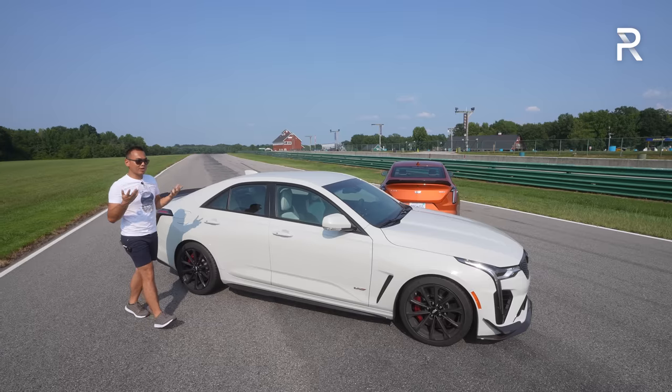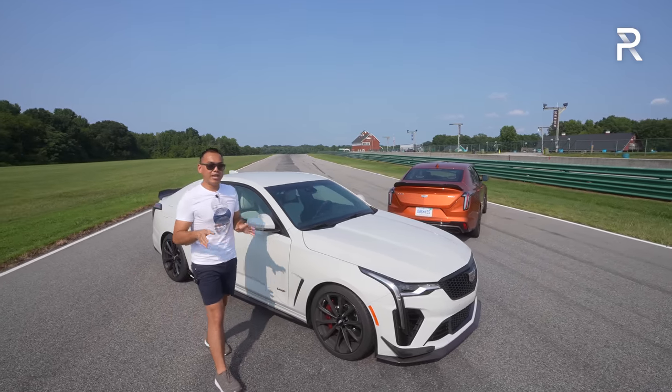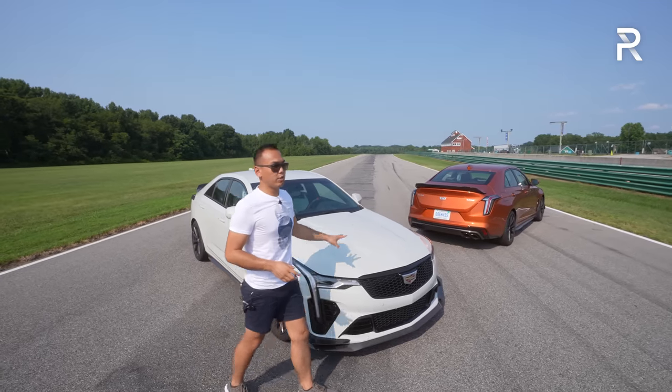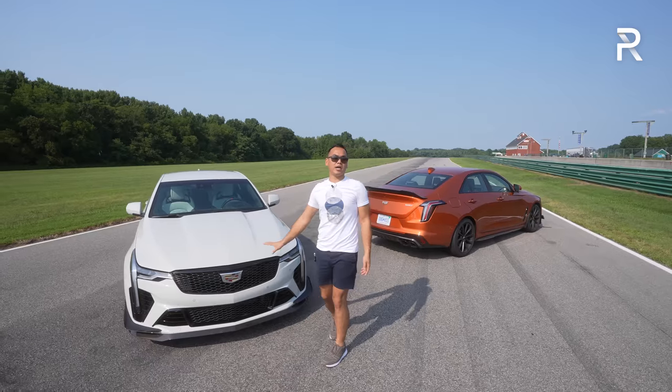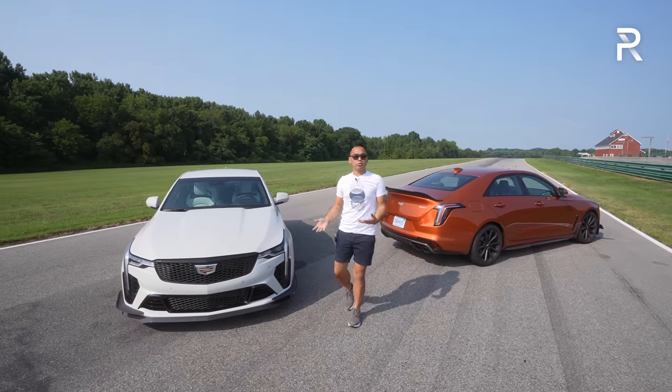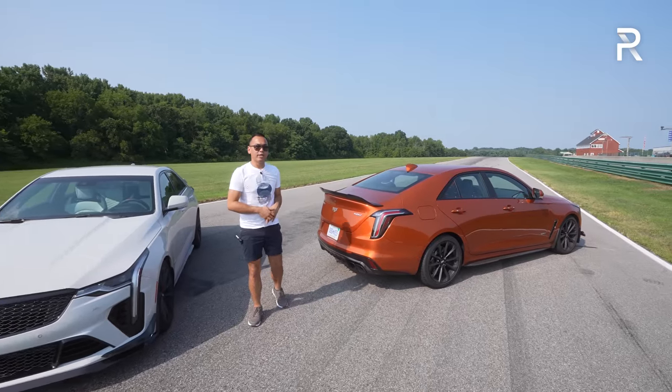In terms of dimensions, this car is around 187 inches long with a wheelbase unchanged at 108.9 inches — about two inches longer than the old ATS-V. It's a little bit shorter than a BMW M3 in the current generation, although Cadillac doesn't want you to compare this to an M3; they want you to compare it to an M2.